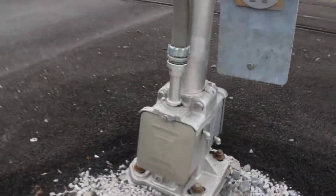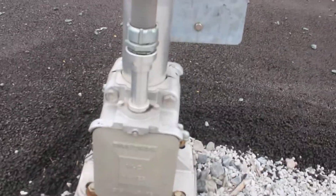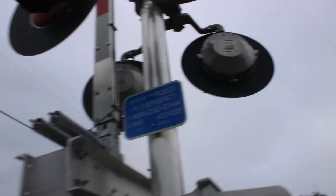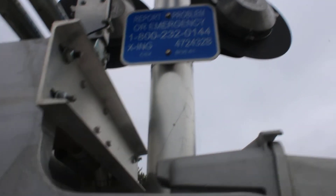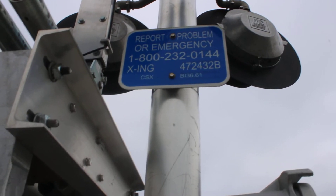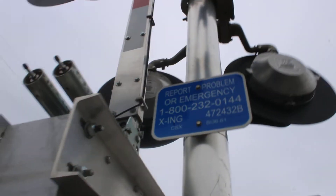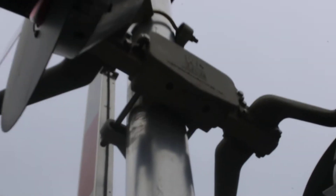We got signal number one. We got a Western Colonies signal base. We got a Siemens gate mechanism. The DOT number is 472432B.